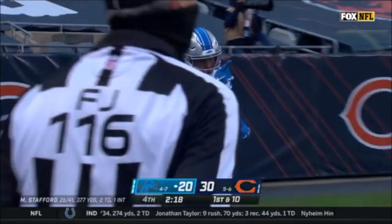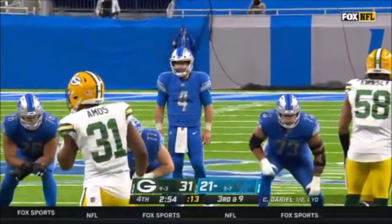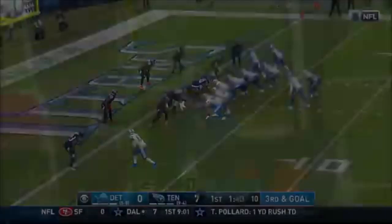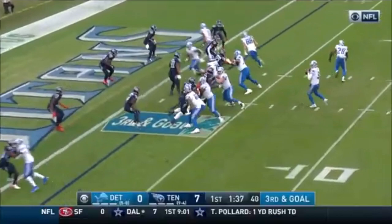Here we get the short field with a long return by Agnew. Third and nine, Daniel — hit as he throws, looking for Jones, and he hauls it in. Stafford on third and goal goes through his reads to the end zone and it's caught — Marvin Jones for the touchdown.